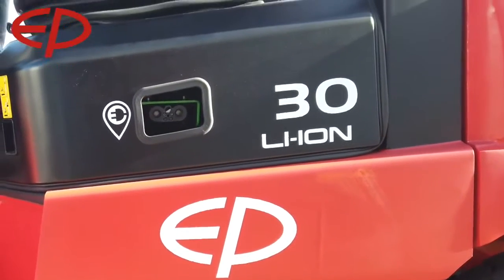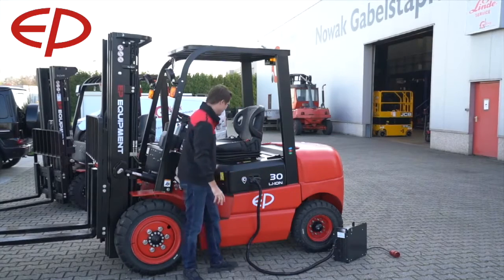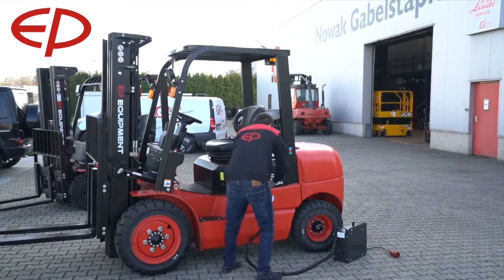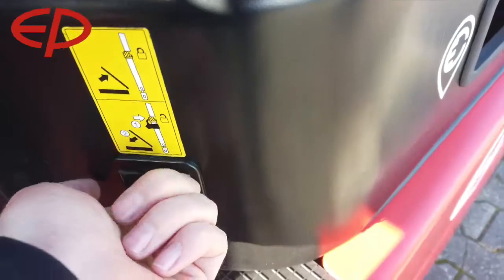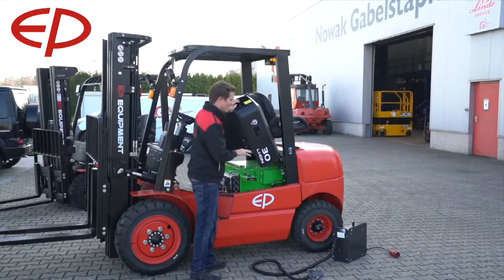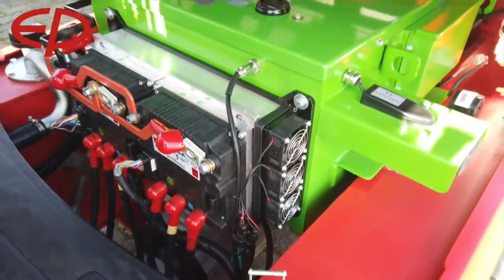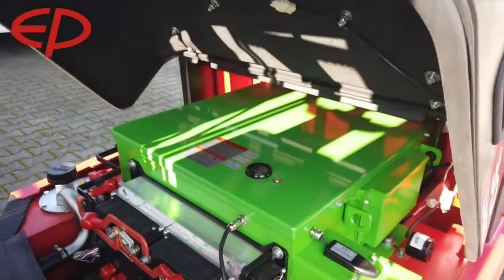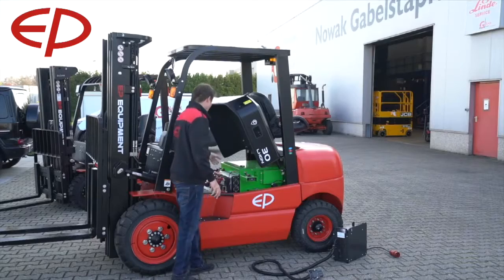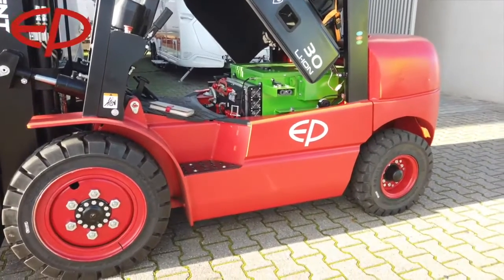The truck comes with a high frequency charger that you can plug in on the side of the truck, which is very convenient for flexible charging. If we take this out and have a quick look under the bonnet, you will see the green heart of the machine — the lithium-ion battery. You can also see that the controllers are mounted on the front of the battery, which is very easy to access for any kind of service.